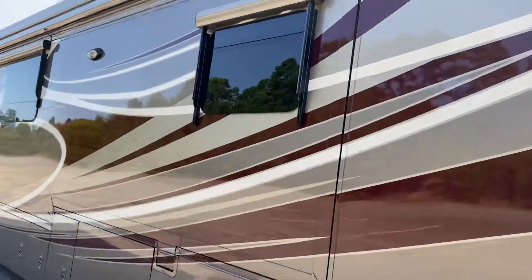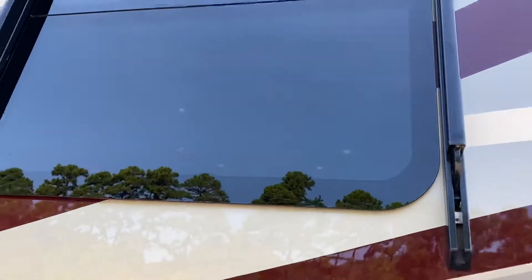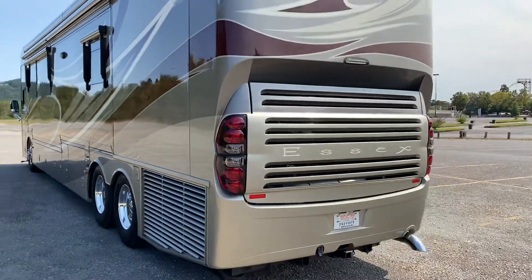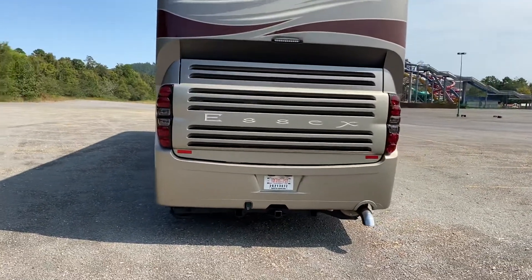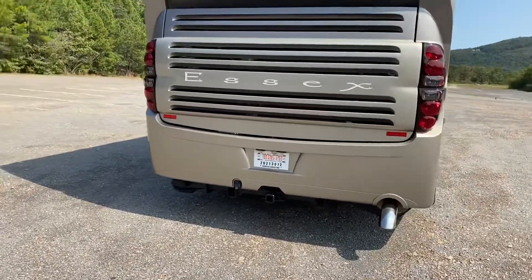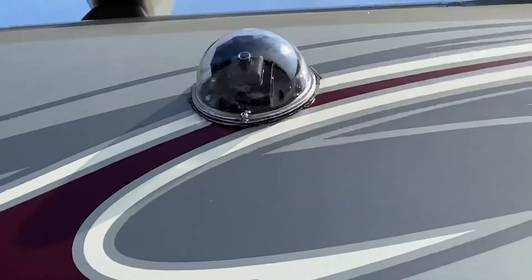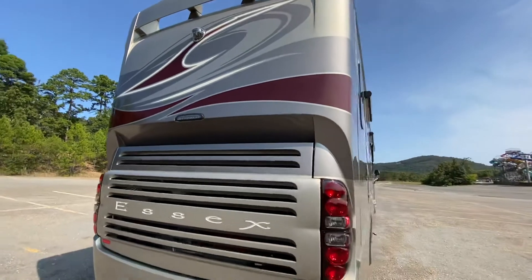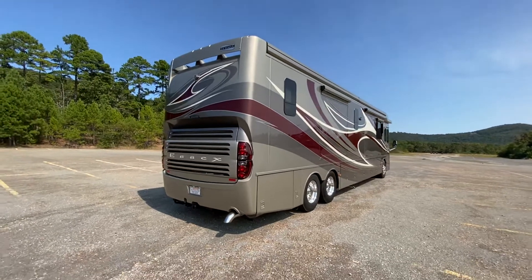Look at the windows — they don't even have any water deposits on them. This thing is going to be so well taken care of. It has all LED lights and also has the motion camera, so you can actually control the camera from the inside. Or if you want to view the hitch, just push a button and it goes down to the hitch, push another button and it goes back to center.